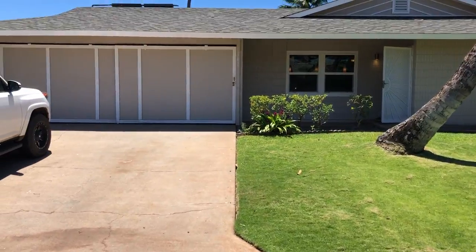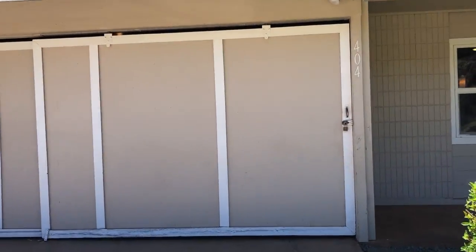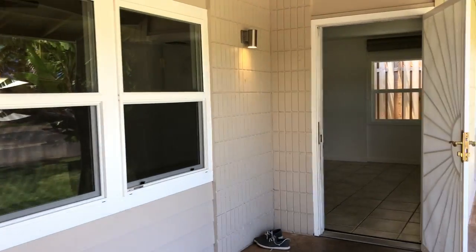A really short walk. So I'll take you into the house here. Two-car garage — they've got the sliding barn door style doors that open up. Great space in there.